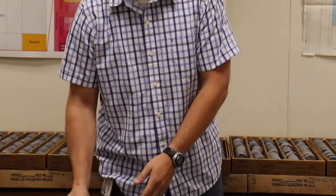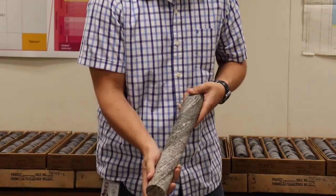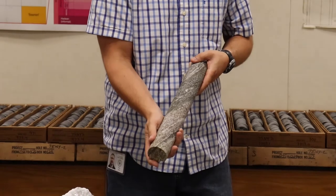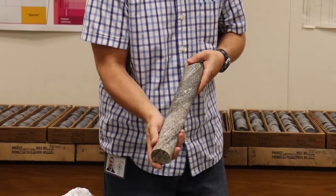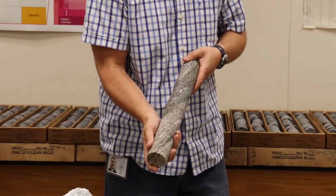Now the rocks that I work with are a little bit different. This is a bedrock core, and it didn't come from a stream bed or a mountaintop. This piece of rock was actually collected from 7,000 feet below the surface while a deep well was being drilled into the earth.